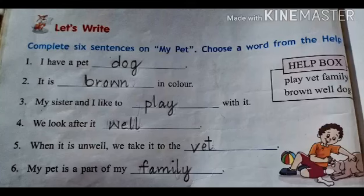Now the last exercise of lesson 1 is on page number 16. Complete six sentences on my pet. Choose a word from the help box. In the help box there are six words: play, wet, family, brown, well, dog.